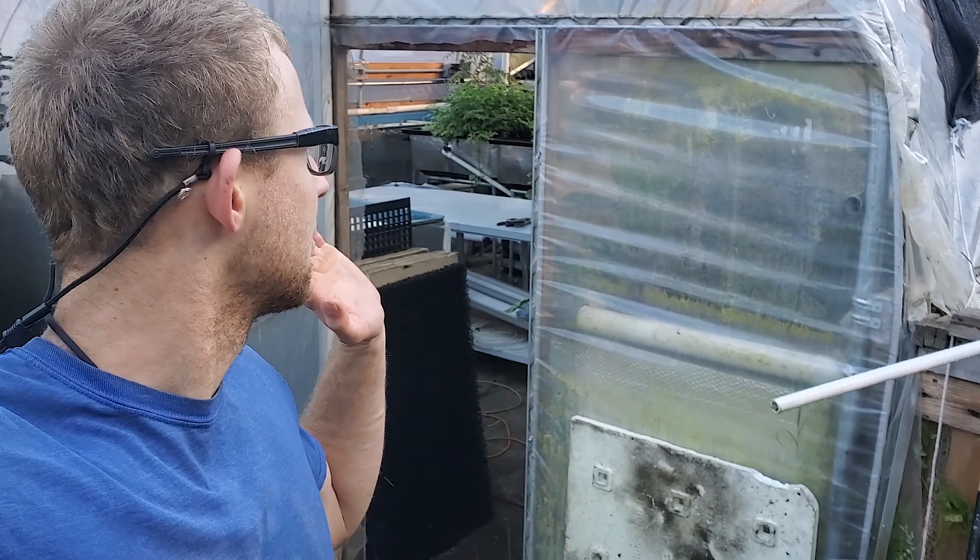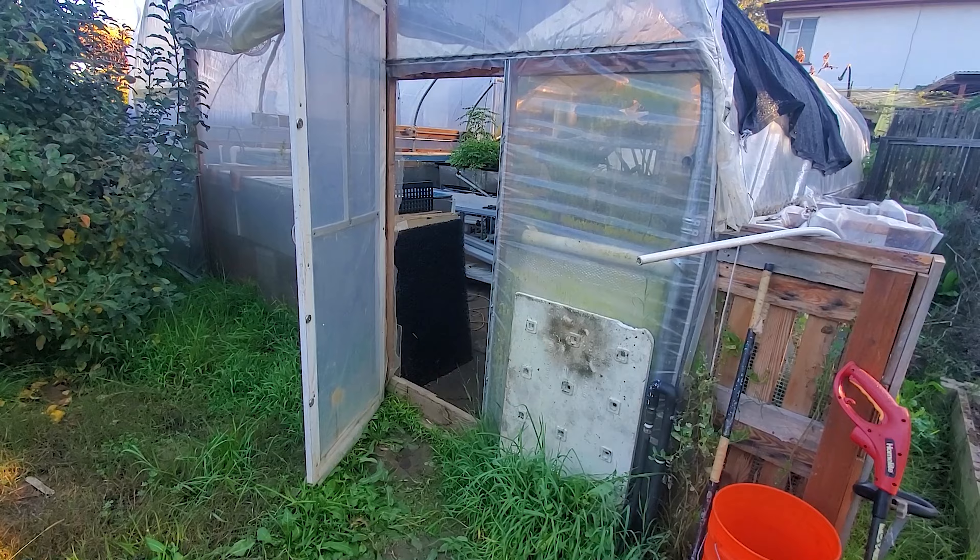Welcome back for another video. This video is a little different — it's actually for a gardening competition. I should have posted this earlier to give you a chance to do it yourself, but I'm also recording it late. I kind of procrastinated since I didn't think I could really compete, since my thing is an aquaponics system. I'll post a link in the description. You basically have today to do it — not much time. It's a competition where you show your garden and you can win some stuff.